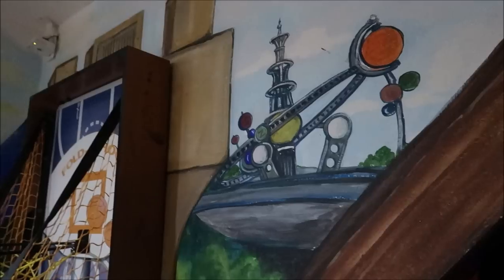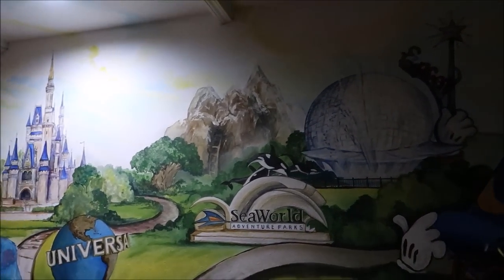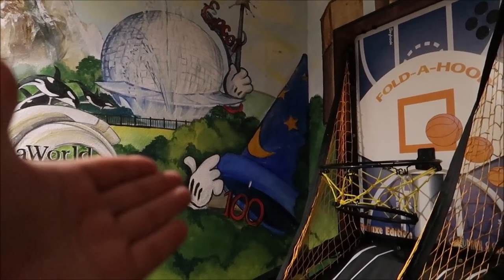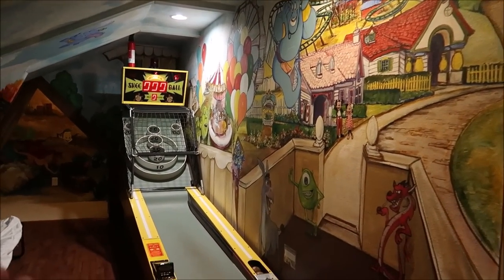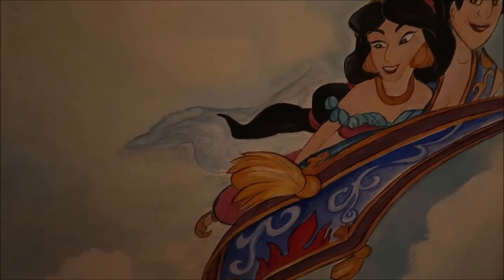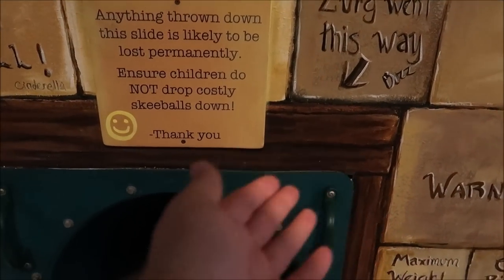Right next to the Buzz Lightyear room is the mural where you have to find the Zs. It is a mural of everything — every theme park in Central Florida: SeaWorld, Mount Everest, Spaceship Earth, Hollywood Studios hat, Magic Kingdom, Universal globe. There's even a skee-ball machine. So much beautiful artwork in this whole room — Aladdin and Jasmine — and it all leads to a happy landing slide.